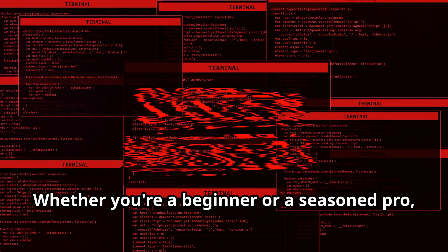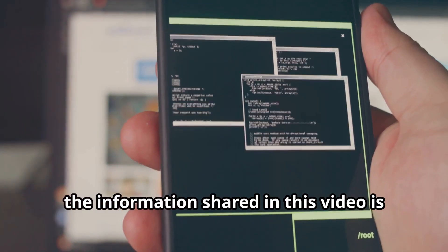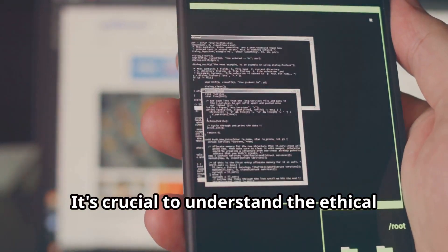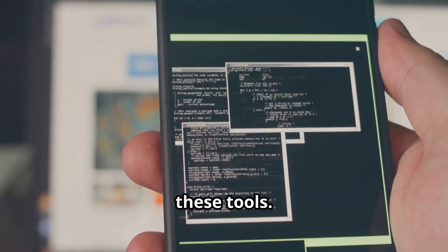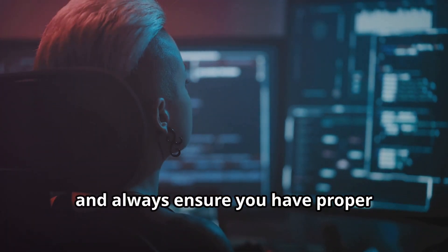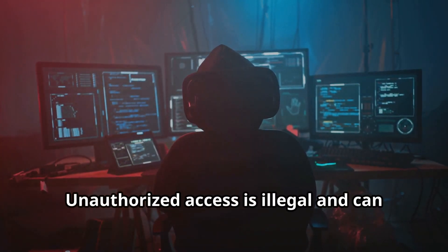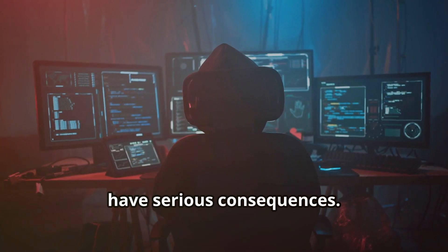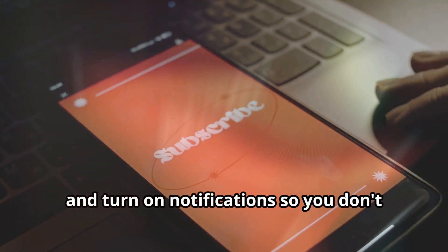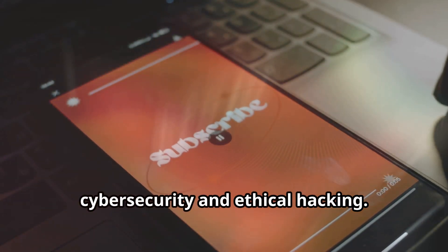Whether you're a beginner or a seasoned pro, there's something here for everyone. The information shared in this video is for educational purposes only. It's crucial to understand the ethical implications and legal boundaries of using these tools. Use these tools responsibly and ethically, and always ensure you have proper authorization before accessing any networks or systems. Unauthorized access is illegal and can have serious consequences. Make sure you hit that subscribe button and turn on notifications so you don't miss out on any of our future videos on cybersecurity and ethical hacking.